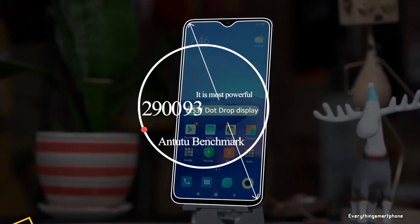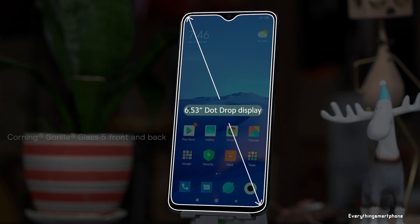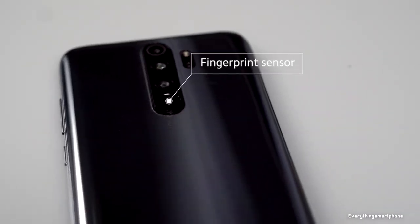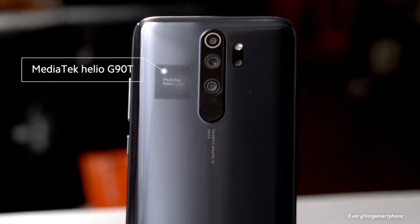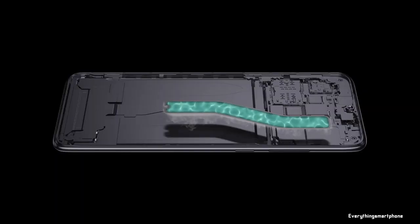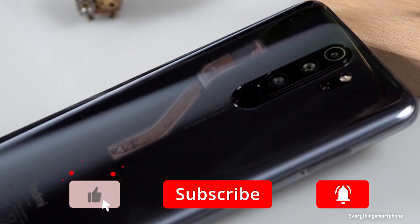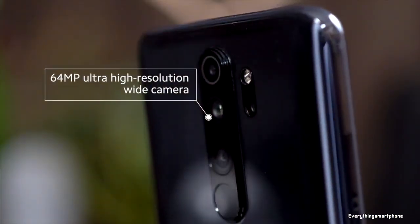The Xiaomi Redmi Note 8 Pro was available in the market from September 2019. The phone features a 6.53-inch IPS LCD touchscreen display with a resolution of 1080x2340 pixels and an aspect ratio of 19.5:9, protected by Corning Gorilla Glass 5. It is powered by a 12nm MediaTek Helio G90T processor with integrated Mali-G76 MC4 GPU, 6GB or 8GB of RAM, and 64GB or 128GB of internal storage, with memory expansion up to 256GB via microSD card.